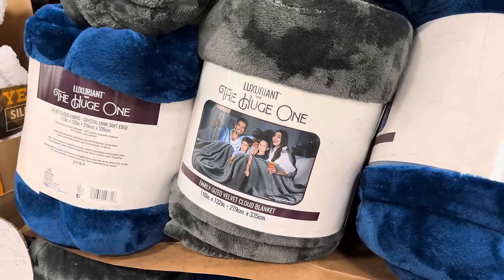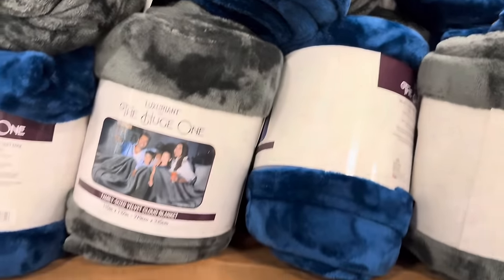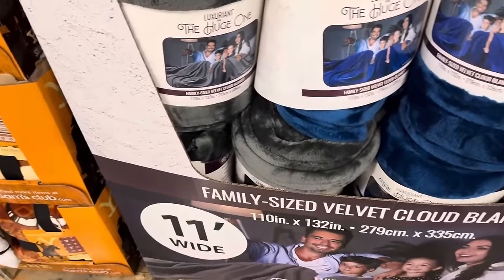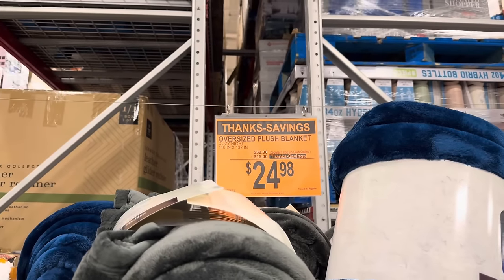Also the Velvet Cloud Blanket — super cute. The family size Velvet Cloud Blanket — you have it in this really pretty velvety blue and in the gray. Those are the two colors I see. 11 feet wide — this is not inches, this is feet. The whole family's going to be having fun on that one. $24.98 because you're saving $15.